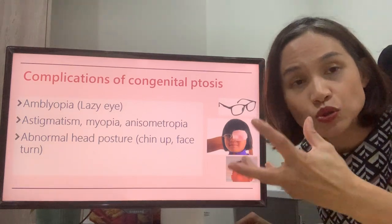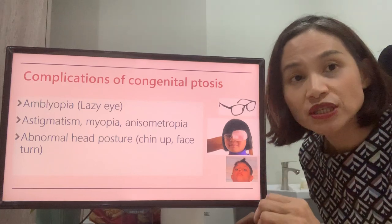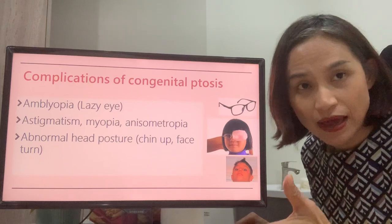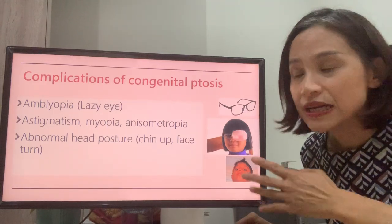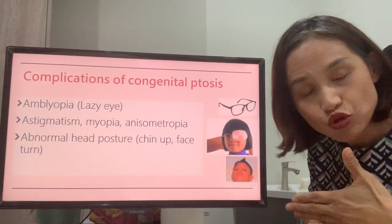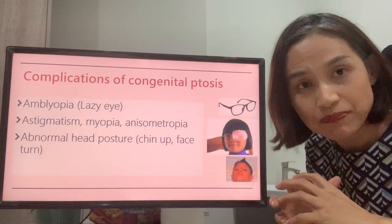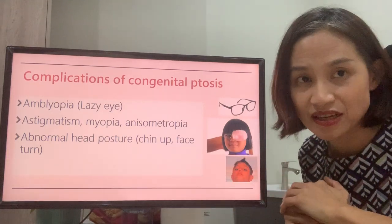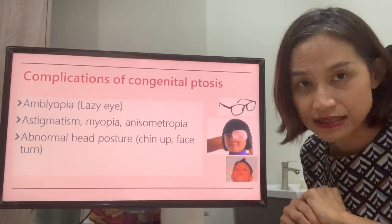Lazy eye means that the eye looks normal but actually it cannot see very well. It's important to note that this condition is irreversible if it happens after seven years. The second issue is that the drooping eyelid can press on the eyeball, causing a change in the shape of the eyeball and leading to astigmatism or myopia, which is short-sightedness. This condition needs to be corrected with glasses.